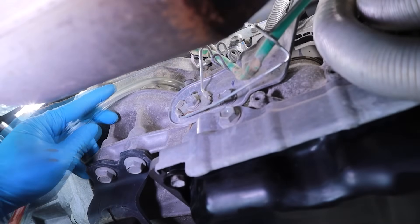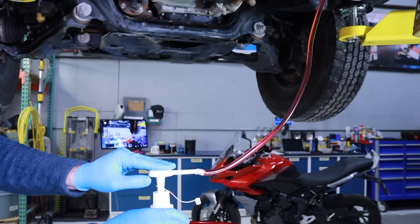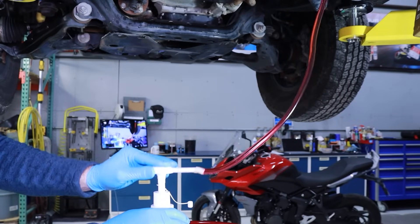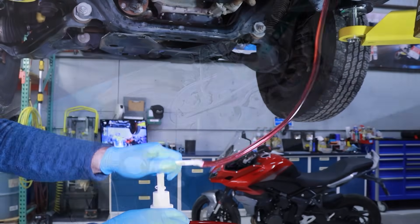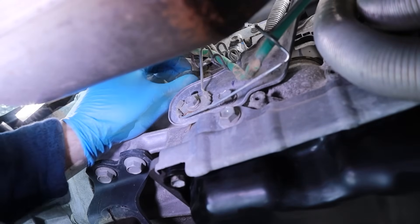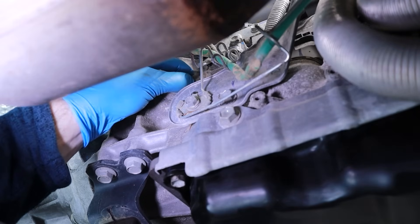With the vehicle and transmission in a level position, begin filling the transmission with 4 liters of automatic transmission fluid that meets the recommended Toyota type WS fluid specification. In our case, we're using our fluid transfer hand pump tool part number J91001. Once you are done adding fluid, you can reinstall the fill plug with sealing o-ring, threading it in a clockwise direction to a snug, hand-tight feel.